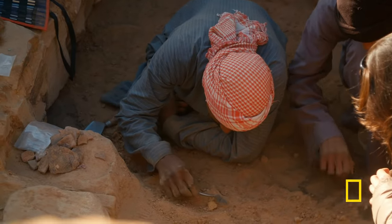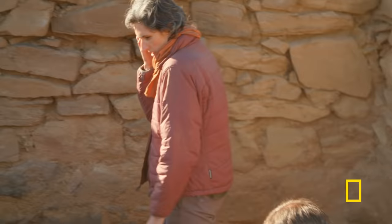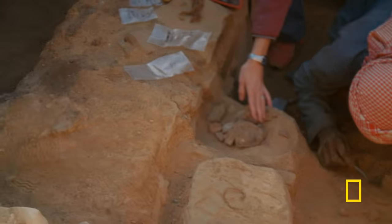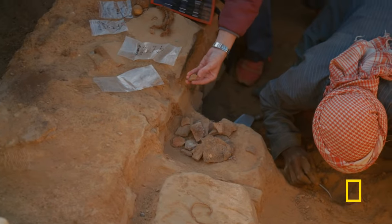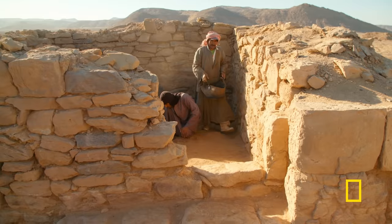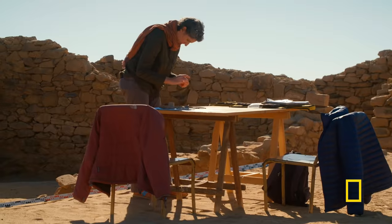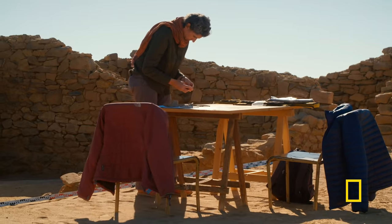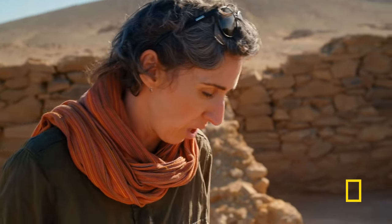As they dig deeper into the layers below the fortress, they uncover more clues that this site was in use in Tutankhamun's time. The pottery found is really distinctive — very different from any of the Ptolemaic material, the Greek-style pottery found in most of the rooms of the fort.